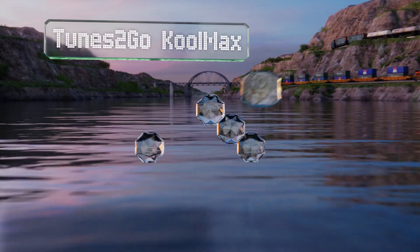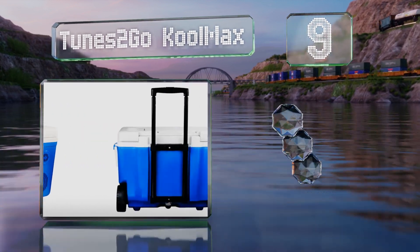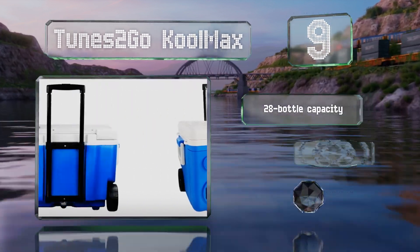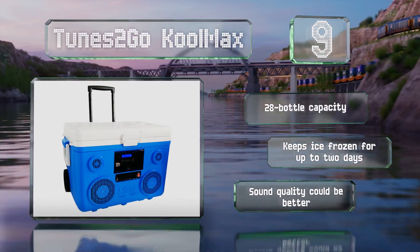Starting off our list at number nine, the Tunes to Go Cool Max is bordering on being a novelty item. But if you've ever found yourself facing the conundrum of not having enough space for both your cooler and your speaker, this solves it. It has a capacity of 28 bottles and keeps ice frozen for up to two days, but the sound quality could be better.